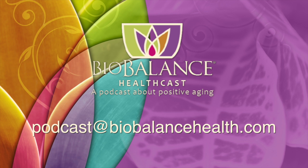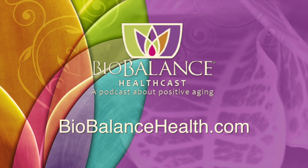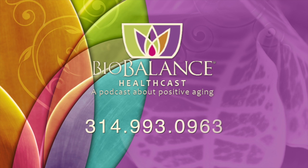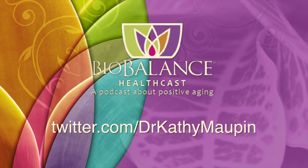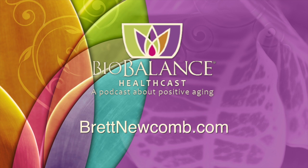We'd like to close by reminding you that we're not selling anything but books — we're giving away information. We hope that you buy our books and share them with your physician so that together you can discuss your healthcare as you age for optimal quality of life. Thank you for listening. Email your questions or comments to podcast@biobalancehealth.com. You can find the Biobalance HealthCast on iTunes and on YouTube. For more information about bioidentical hormone pellet therapy and other reverse aging solutions, visit biobalancehealth.com or call 314-993-0963. You can find Dr. Maupin on Twitter at Dr. Kathy Maupin and on Facebook at facebook.com/biobalancehealth, and Brett Newcomb at brettnewcomb.com.